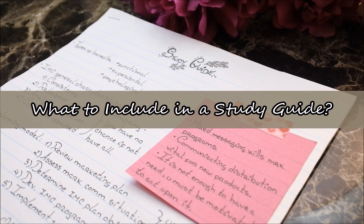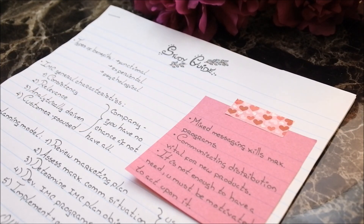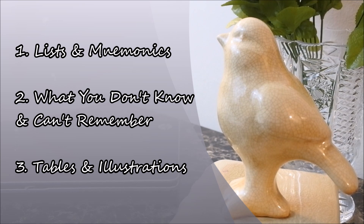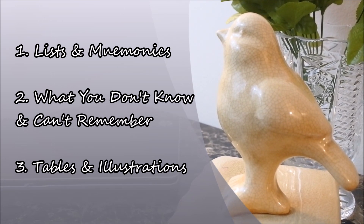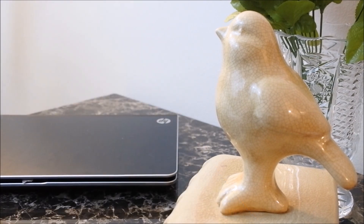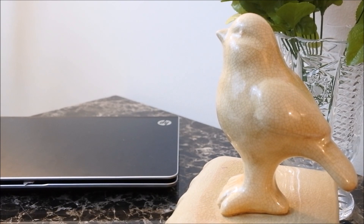Number two: what to include on a study guide. The key is to keep the document between one to ten pages max, and it should mainly consist of three things: number one, lists and mnemonics; number two, what you don't know and can't for the life of you remember; and finally, number three, tables, illustrations, and graphs that will facilitate your understanding of processes or the big picture.